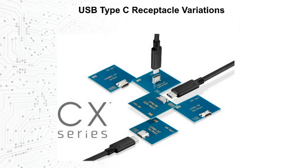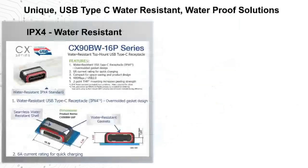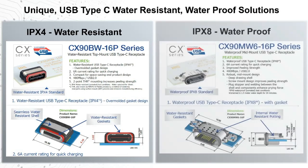Today I want to share two very new introductions. First, a new water-resistant IPX4-rated top-mount option, which is quite suitable for medical devices that may be wiped clean or used near water. At the same time, we've introduced an even more aggressive waterproof IPX8 mid-mount design, suitable for medical devices which may be fully immersed.